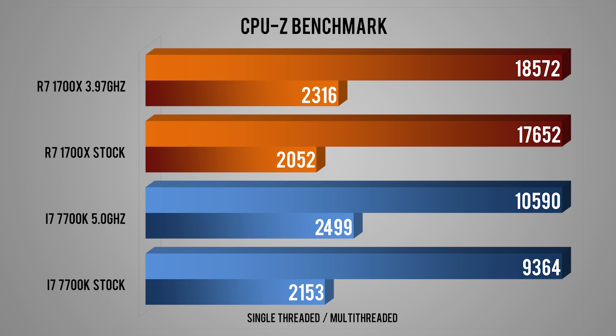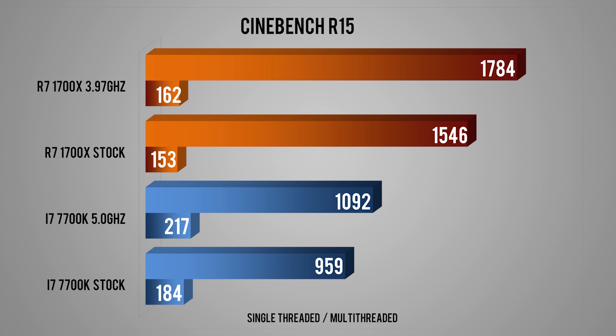First off it's the productivity benchmarks. I'll start slow with the much-leaked CPU-Z single and multi-threaded benchmark. Things are pretty cut and dry — single-core performance favors the 5GHz 7700K, much as multi-threaded favors the 1700X. Next up is Cinebench R15, again with single and multi-threaded numbers. I use Cinema 4D in my projects and I know how a slow CPU will make things chug, so more cores the merrier.